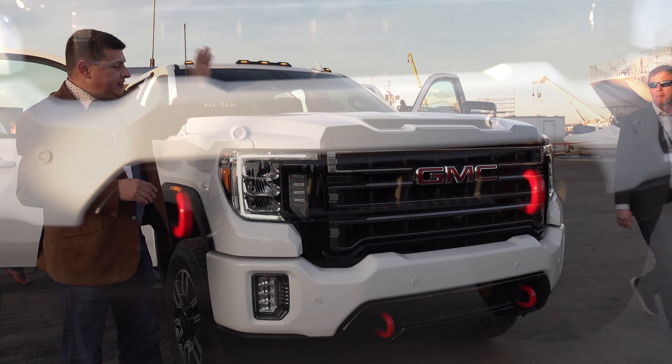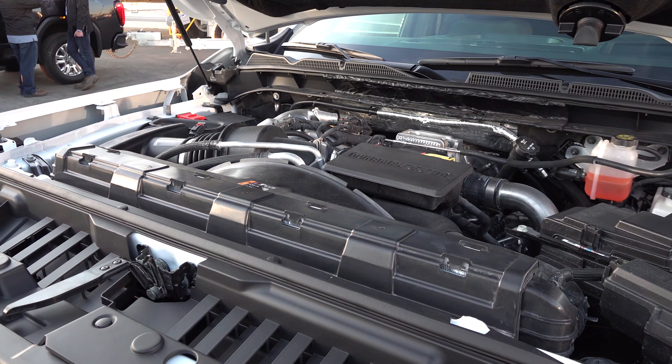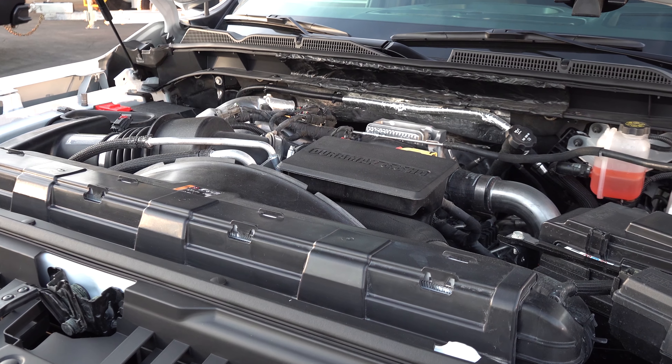From this angle, you'll definitely notice that the hood is taller and more square than the previous generation Sierra HD. This is almost approaching big rig style proportions.